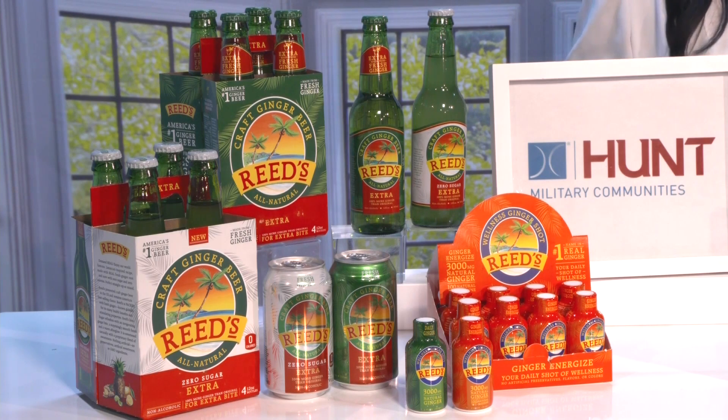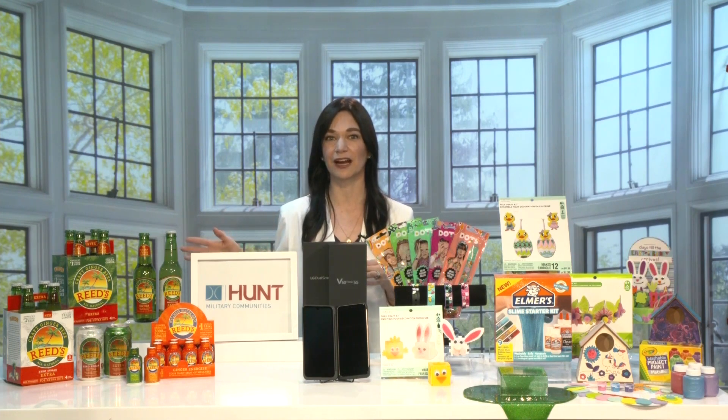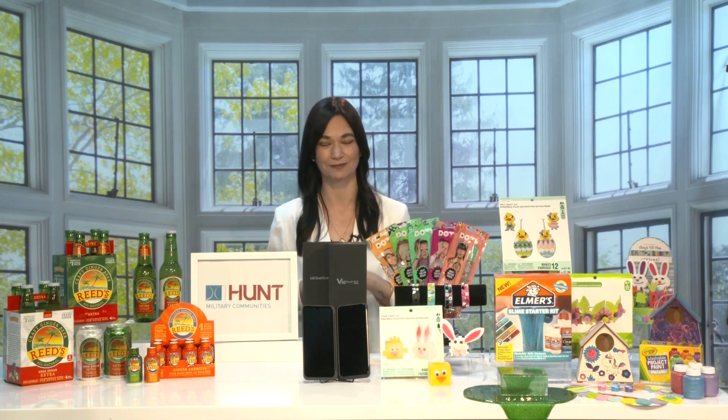They also have a zero-sugar, zero-calorie option that's keto-certified, and they all have a good ginger bite but a smooth finish. It's great on its own or mixed in fun cocktails like the Moscow Mule. They also have shelf-stable wellness ginger shots, which are packed with 3,000 milligrams of ginger. You can grab Reed's Ginger Beer at Trader Joe's, Target, and Walmart, and the wellness shots at drinkreeds.com.